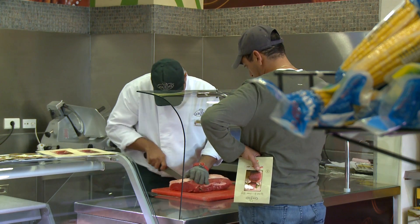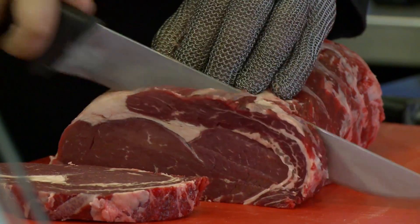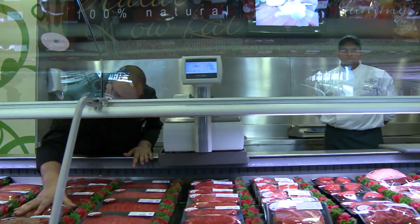Both chilled meat products and live animals are required to meet Egypt's need for protein, and Australia is one of many countries supplying both boxed product and live animals to the Egyptian market.